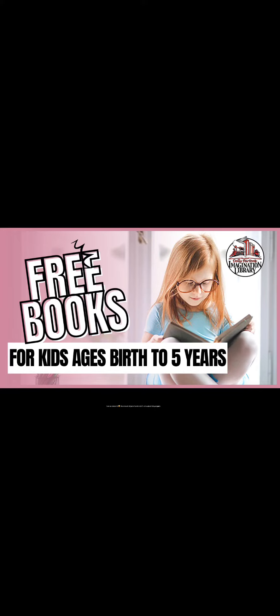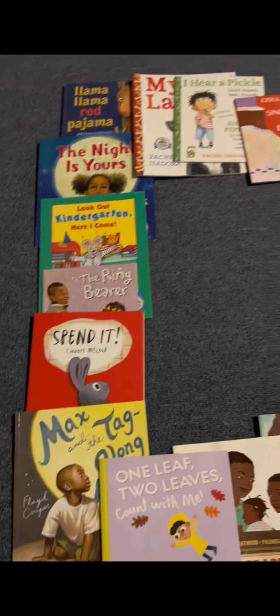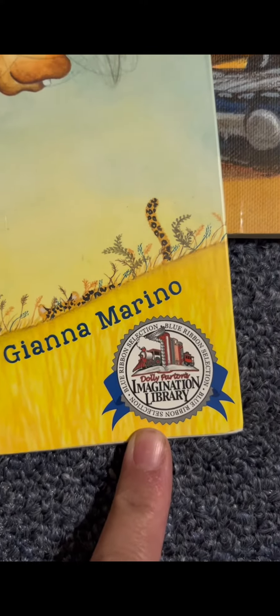I am so shocked at the amount of parents who don't know about this program. Dolly Parton Imagination Library is a program founded by Dolly Parton in 1995 with the mission of promoting childhood literacy. The program provides free, high-quality books to children from birth to age 5 in participating communities, regardless of their family's income.